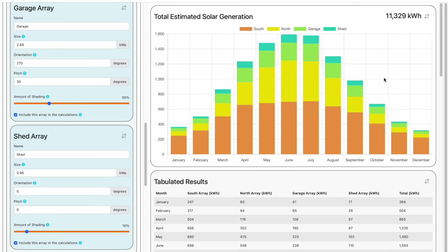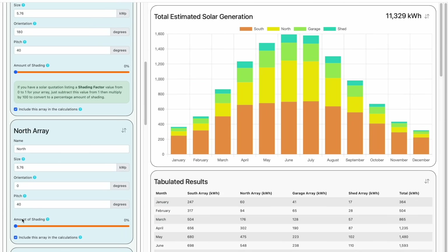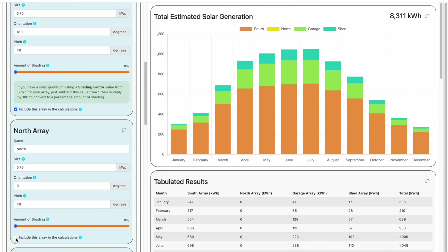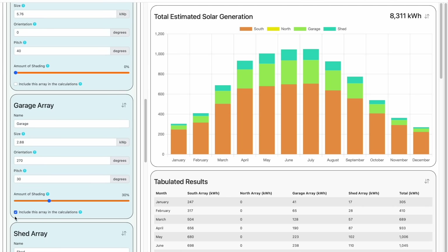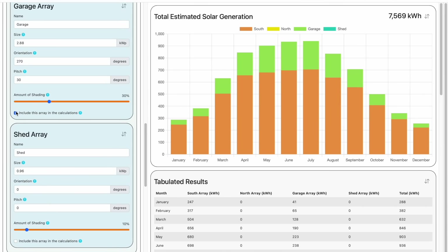If we go back up to the top, I can now show you the array inclusion checkboxes in action. Let's say we weren't sure about going for the North array. We can simply exclude this from the calculations by clicking here. In fact, we can do this for any of the arrays so that you can get a very good idea of the total generation you'll get for any combination of arrays. Pretty powerful.